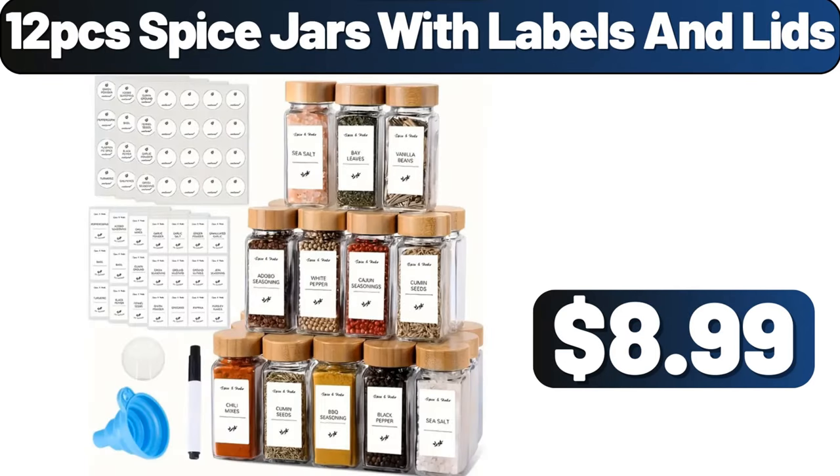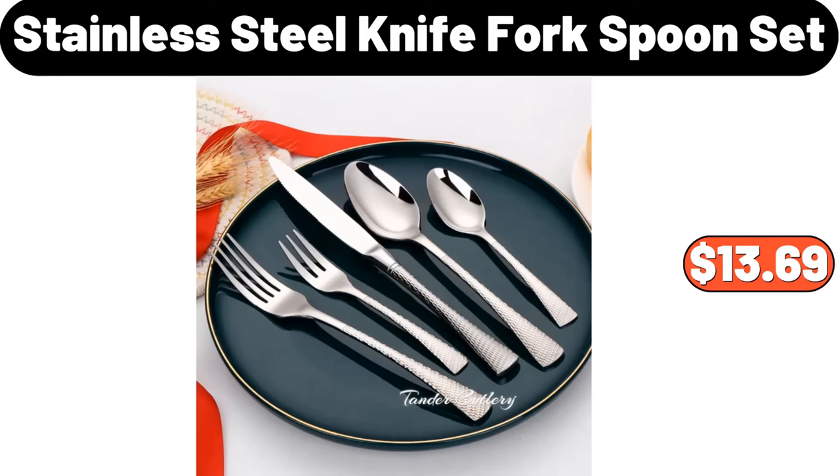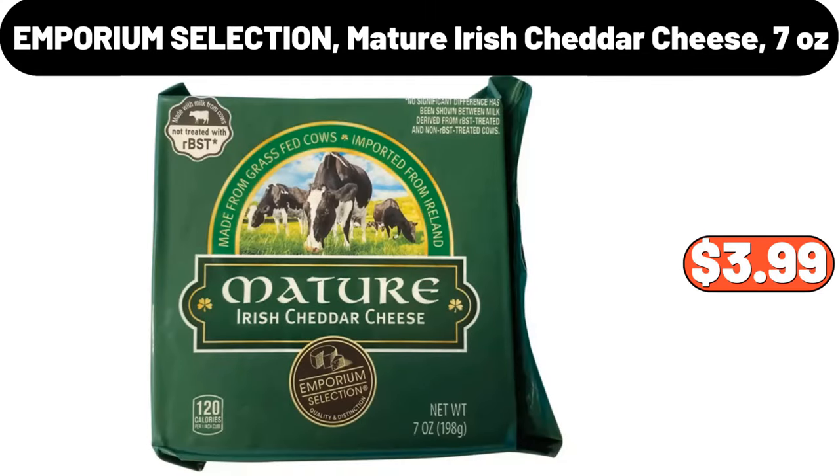12 PCS Spice Jars with Labels and Lids, $8.99. Comfortable and Supportive Bed Pillow, $14.98. 5 Piece Stainless Steel Knife Fork and Spoon Set, $13.69. Emporium Selection Mature Irish Cheddar Cheese, 7 Ounces, $18.99.